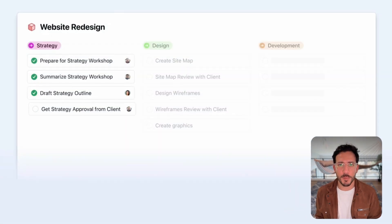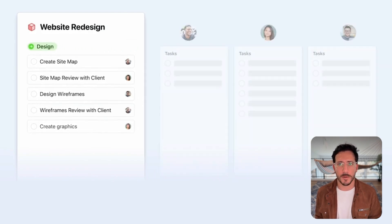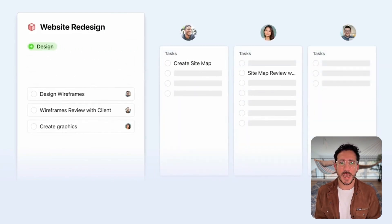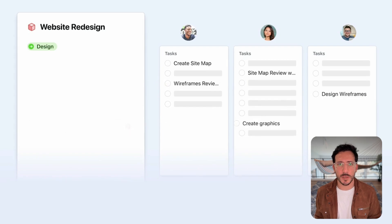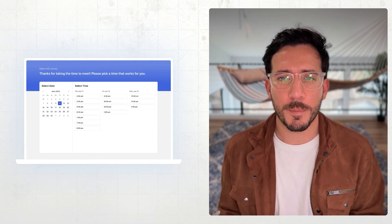We have project management and project templates, which help you organize complex projects with structured workflows, task dependencies, and AI-powered templates that standardize your work. We have an AI calendar and booking link system that syncs across all your external calendars, helping you block time for deep work and making scheduling effortless.